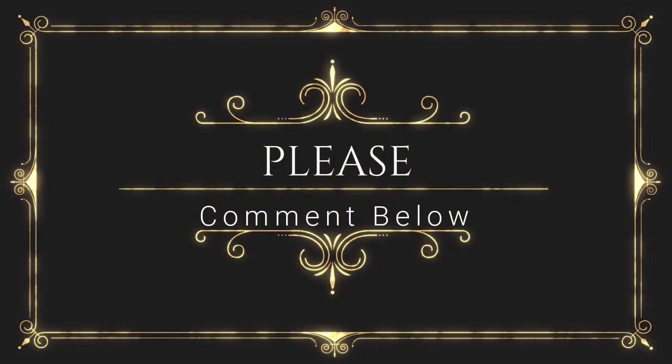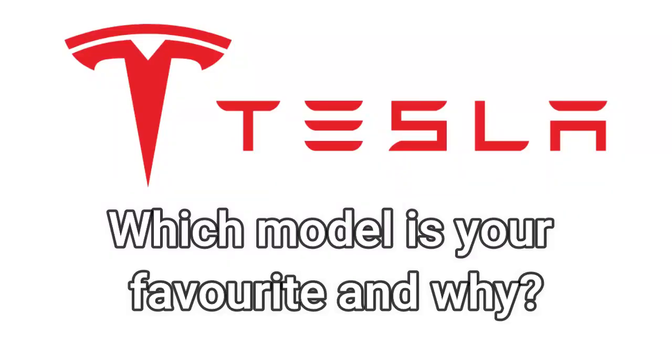If you enjoy, please press the like button, as well as commenting your answers to this question below: which of the new Tesla models is your favourite and why?